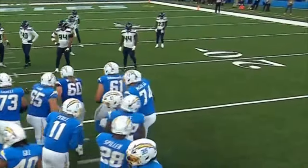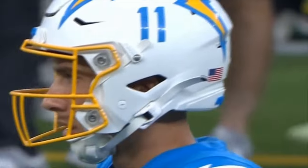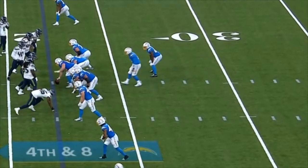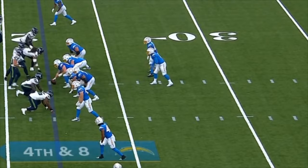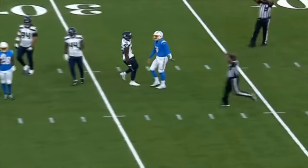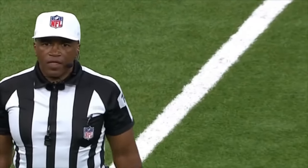They're going to go for it on fourth down — fourth and eight from the 22, trailing 16-3. Perez is your leading passer. They come after him — down to three on the play clock, two, one — gets the snap off and they called the timeout. He hasn't been here very long to know all the verbiage and the checks that go along with it.